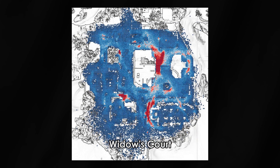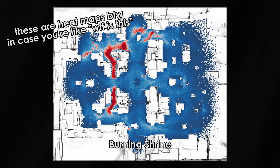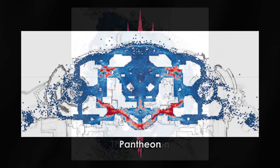You might notice that Trials of Osiris this weekend will be a little different, and that's because they are hitting random on the playlist. This weekend, the Trials map will be random among the 6 maps that have been available to play — a nice little way to change things up. If you're interested in checking out the heat maps — where the most action happens — of the maps that we have played, check the description.